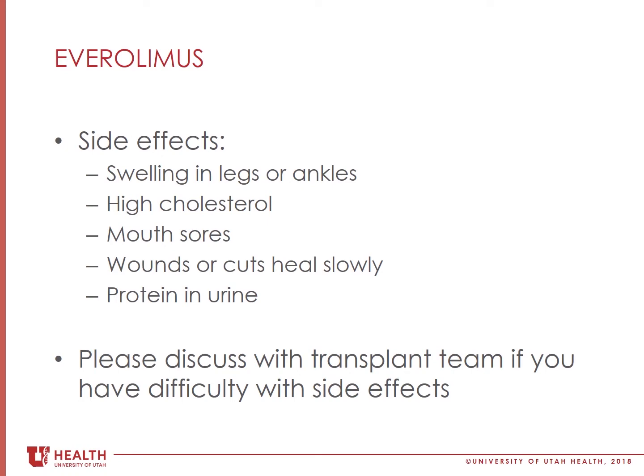Everolimus also causes wounds or cuts to heal more slowly. For example, if your surgery wound is still healing, it may take a little longer to heal. Please tell your transplant doctors or coordinator if you are having any planned surgeries while you are taking this medication. Depending on the type of surgery, your transplant team may take you off of Everolimus in order to let your surgery wound heal more quickly.